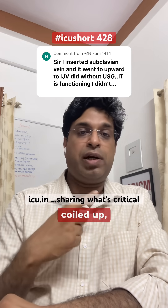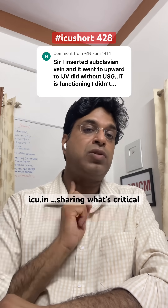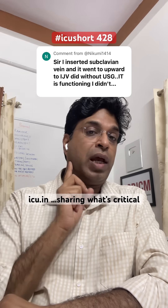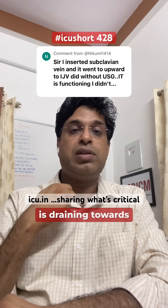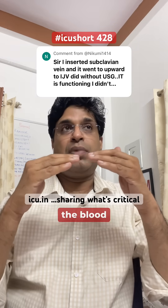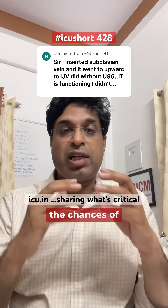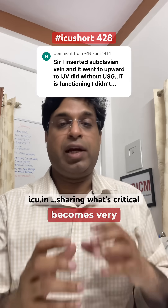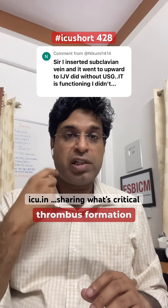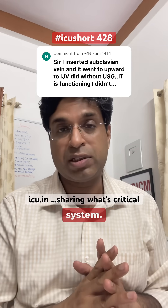But whenever the line gets coiled up, what happens? The line is in the IJV in the upper direction. So the infusions are going upward while the blood is draining in the opposite direction — towards the heart. So it's an opposite direction. Whenever the venous system faces a resistance like this, the chances of clot formation become very high. The chance of thrombus formation is very much higher when the line direction is opposite to the venous drainage system.